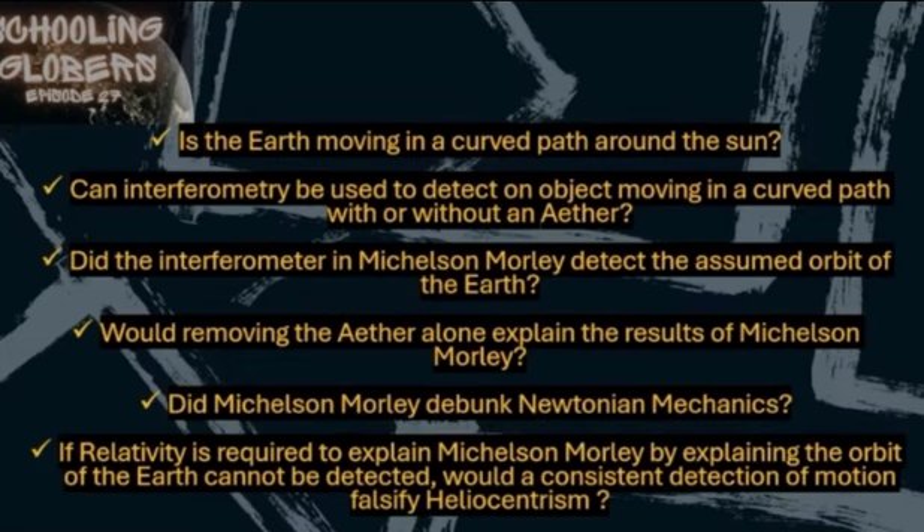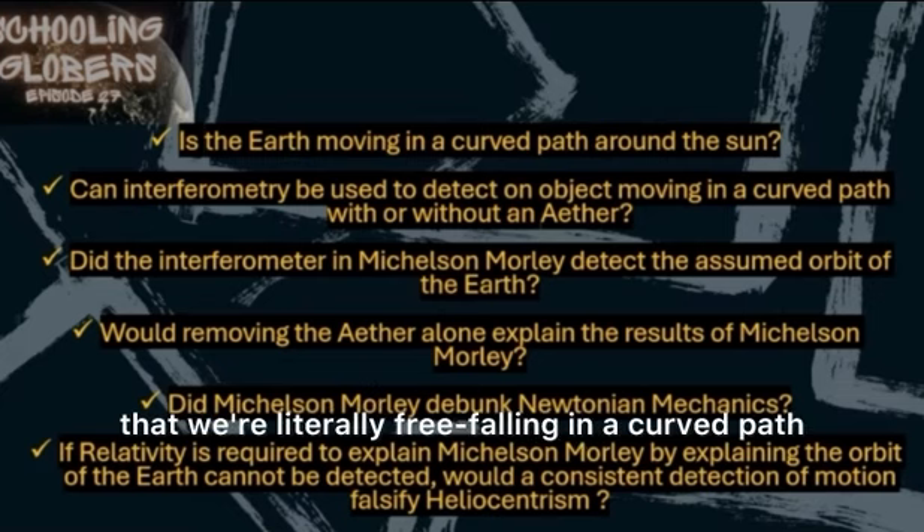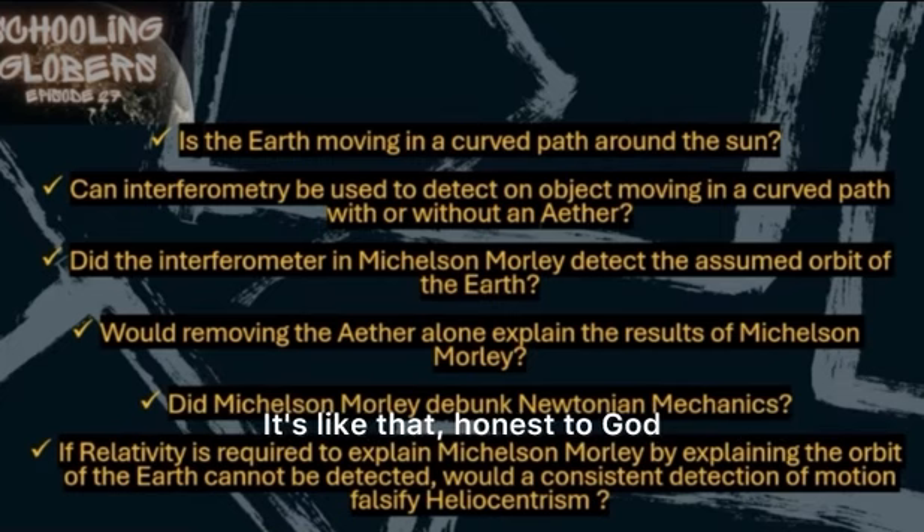I had no idea that what I was believing — that we're literally free-falling in a curved path — like, honestly, that sounds made up. That's just ridiculous. I never knew that that was what the globe model actually believes, and I didn't even know that's what I believed. I'm supposed to believe that we're free-falling around the sun and that's why we can't detect it? That sounds just made up. I feel like I'm being bullshitted. Where did you come up with that? Show me how you proved that we are free-falling, curving around the sun.